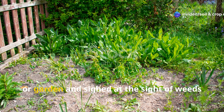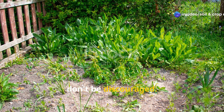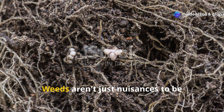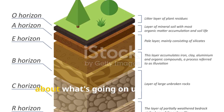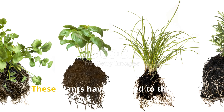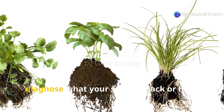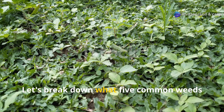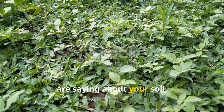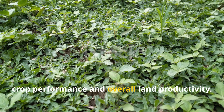If you've ever looked out at your field or garden and sighed at the sight of weeds taking over, don't be discouraged. Instead, start listening. Weeds aren't just nuisances to be eradicated — they're powerful messengers about what's going on underground. These plants have adapted to thrive in specific conditions, so their presence can actually help diagnose what your soil may lack or have too much of. Let's break down what 5 common weeds are saying about your soil, so you can use that insight to improve crop performance and overall land productivity.